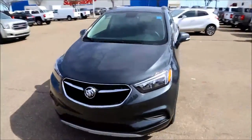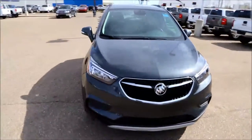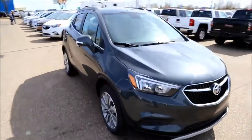Welcome to Davis Buick GMC in Medicine Hat, Alberta. Today we have a 2017 Buick Encore Preferred Front Wheel Drive.